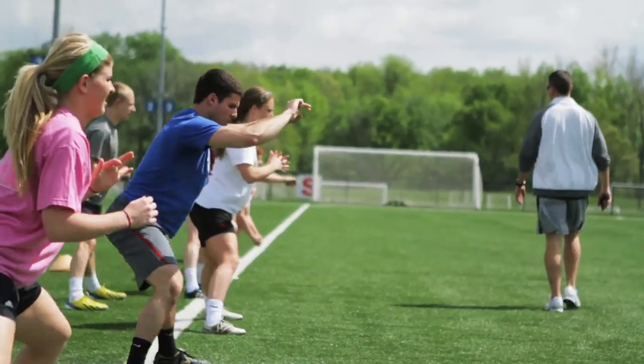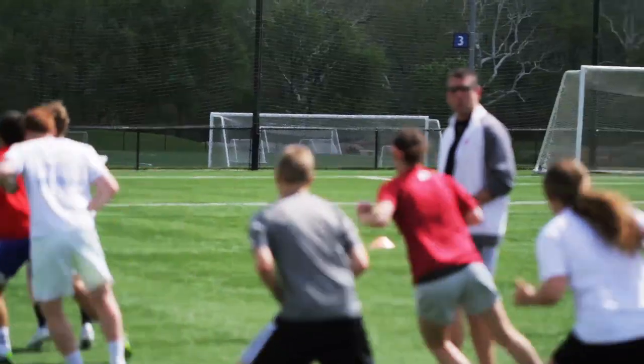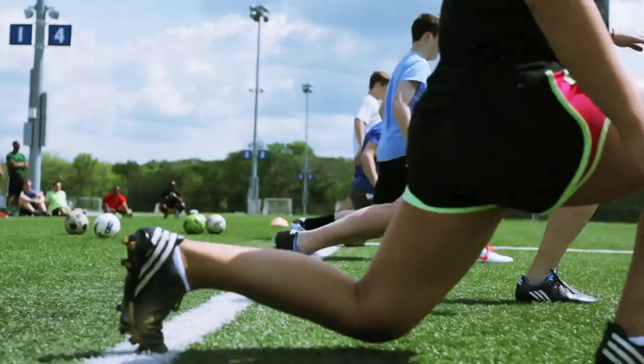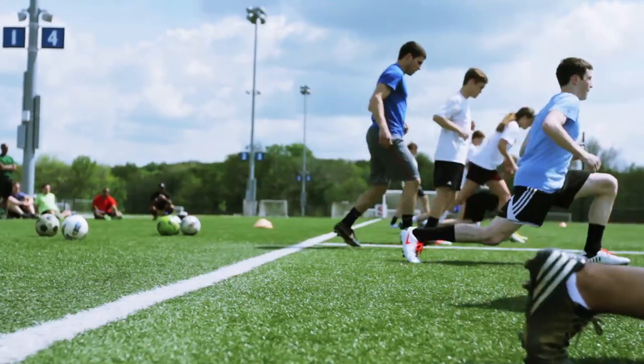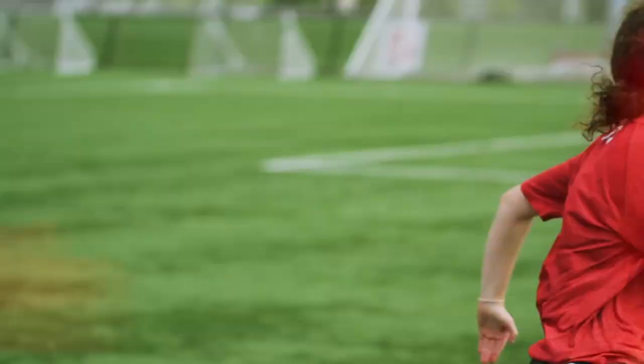We see a lot of athletes post-injury. They've suffered injuries — could be as simple as a rolled ankle or some muscle pulls, to as devastating as an ACL injury. With our program, what we try to do is keep that fitness at as high a level as we can while they're recovering from whatever injury they might have suffered.